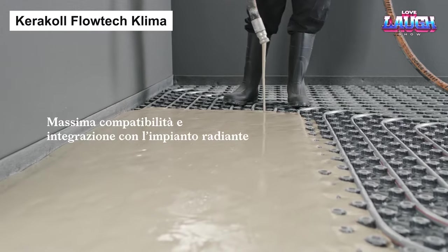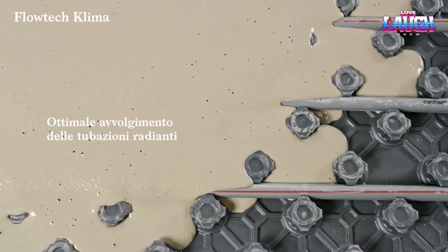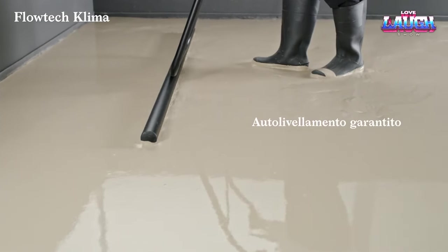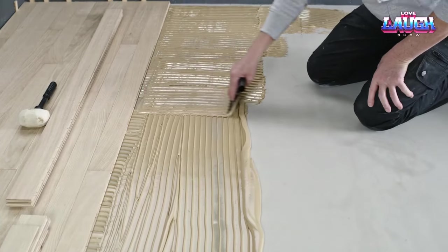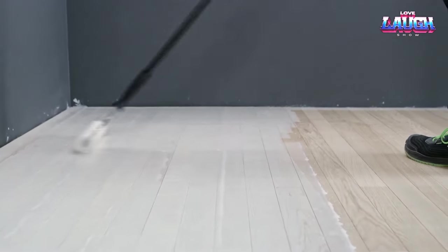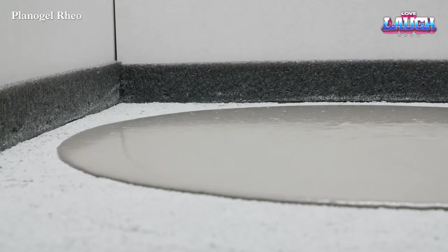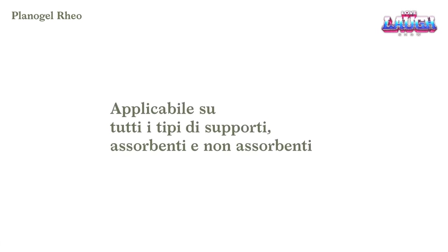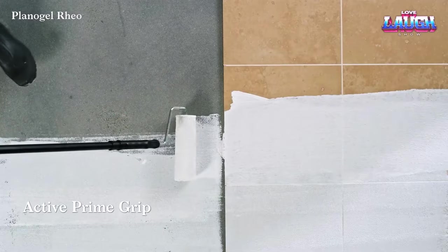After tackling home protection, let's shift gears and focus on home comfort. Enter Caracol Flowtech Clima, an innovative floor heating solution that's as eco-friendly as it is effective. Composed of natural elements, this self-leveling compound is compatible with various floor types — be it tiles, carpet, or parquet — and it's energy efficient to boot. While it's not a DIY project, professionals can adjust the thickness from 10 to 40 millimeters based on your specific needs. It sets in roughly 50 minutes, and a 25-kilo bag will run you just $17.